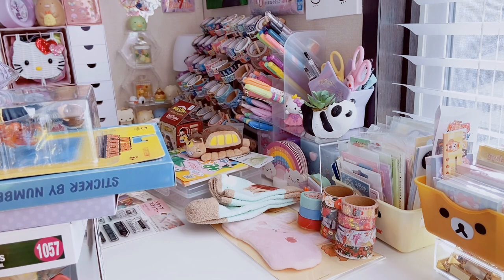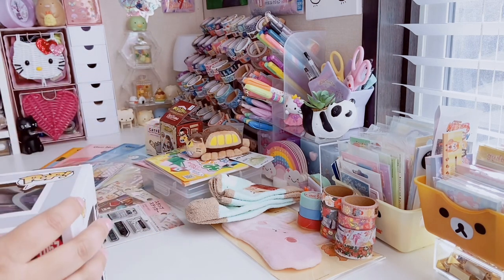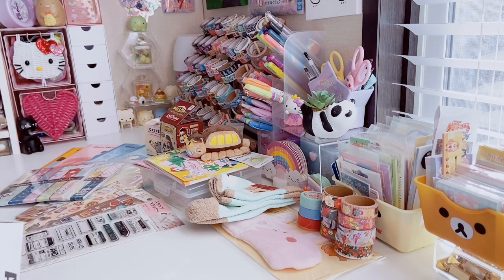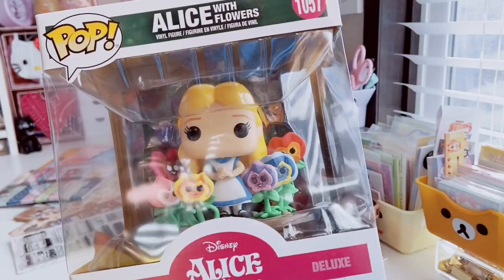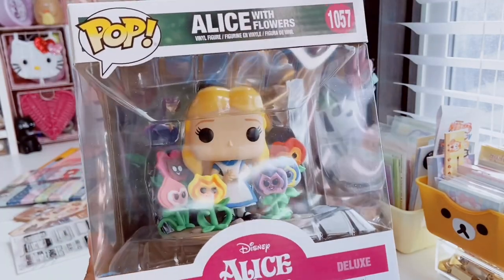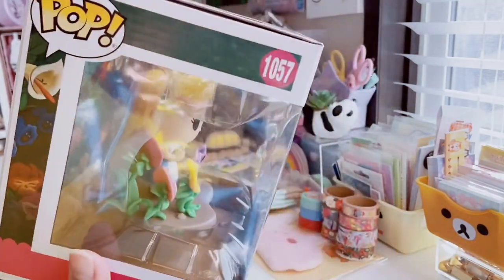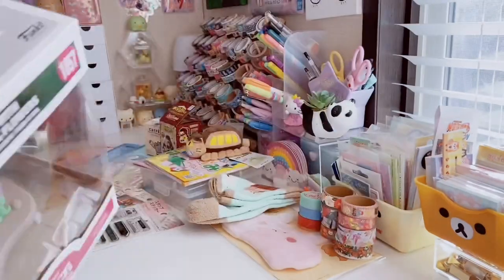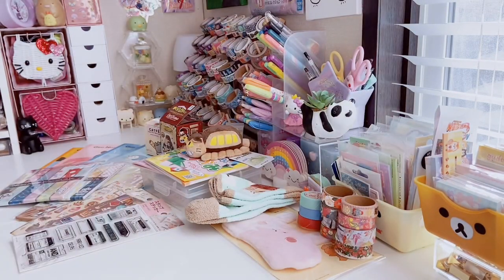I almost forgot to include these — I got the Alice with Flowers Funko Pop. She's surrounded by what I think are petunias. I initially pre-ordered her from GameStop but they never got her in, so I got my money back and ended up getting her from Hot Topic, I think — around $20. I love Alice in Wonderland, so I'm so excited to add her to my pop collection.